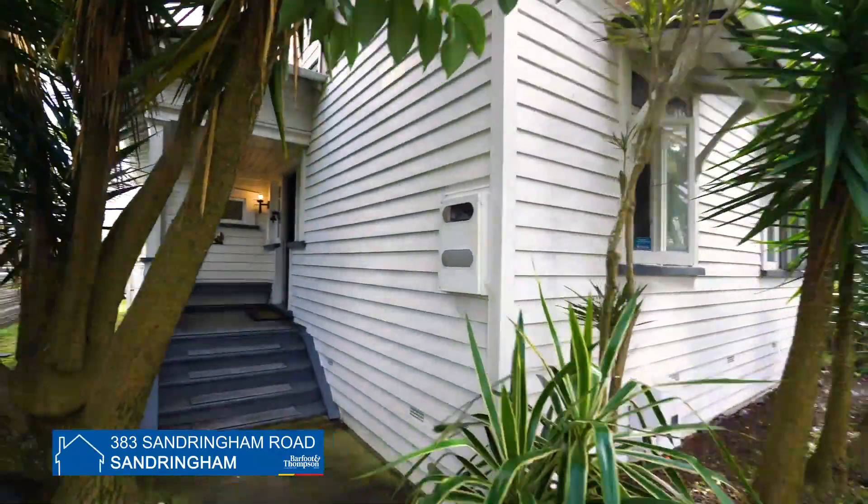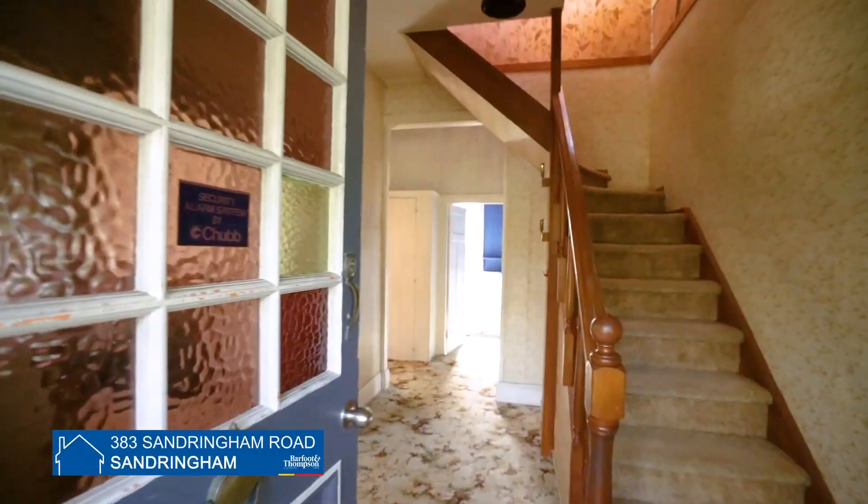Massive opportunity. This is it. The behemoth. The clean slate. My name is Danny Upton of Barford and Thompson. Welcome home to 383 Sandringham Road.